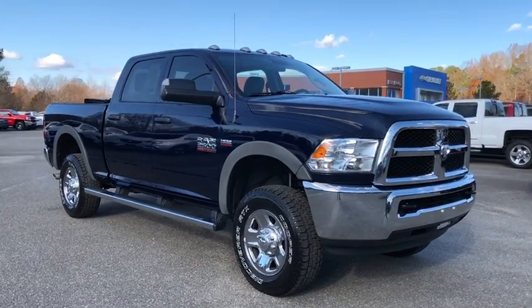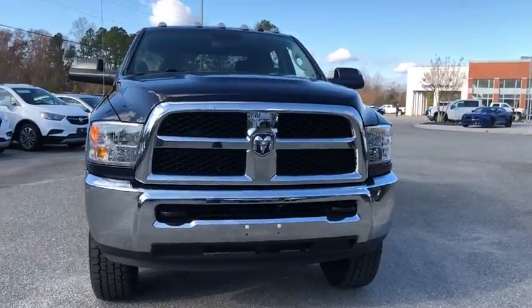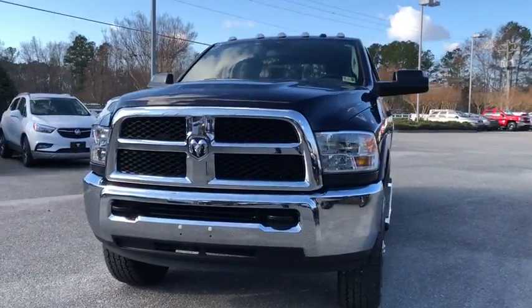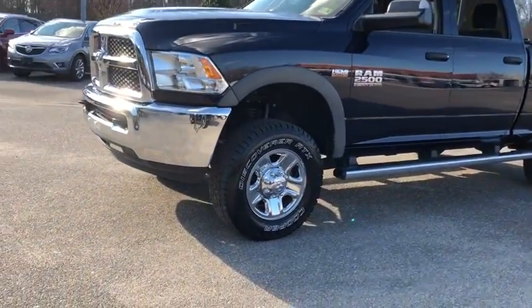You are going to love the 2018 Ram 2500. Ram 2500 is the 2010 Truck of the Year winner. It's the hardest working truck in the tow business. This vehicle has less than 30,000 miles.